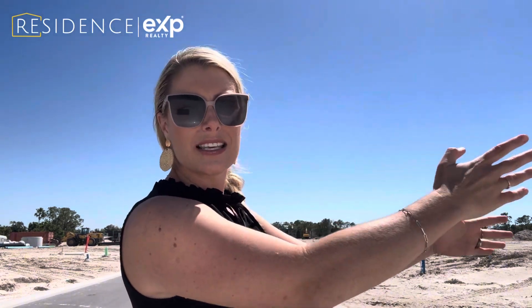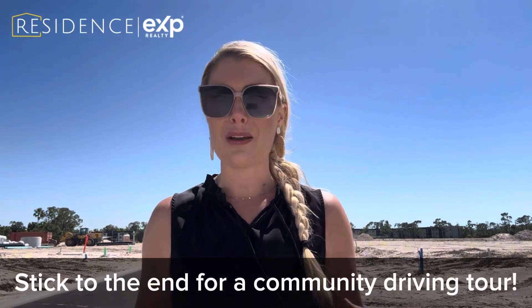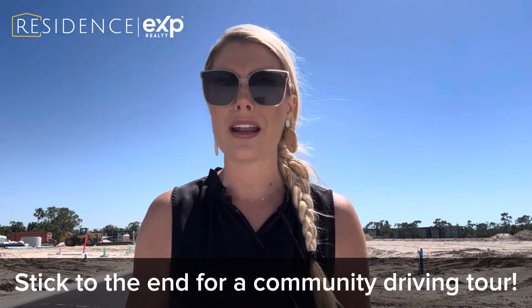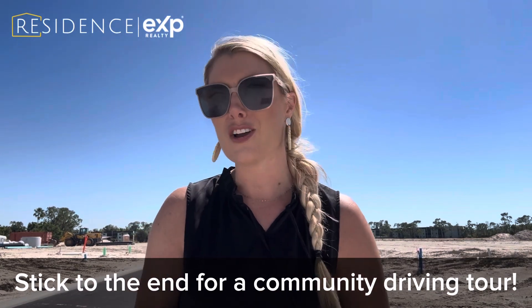I am here right in front of Lot 43. It faces this way, just to this side here, and I will be able to show you more of the vicinity. I'm hearing from a lot of people that they want to see the vicinity of the community and the different lots, so I'm going to do a drive-through so you can take a look at that.